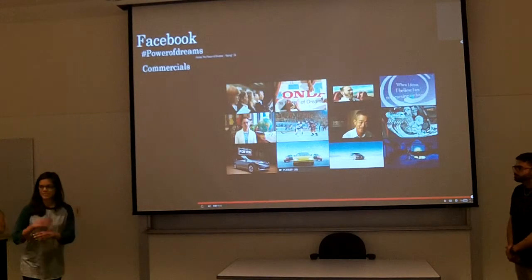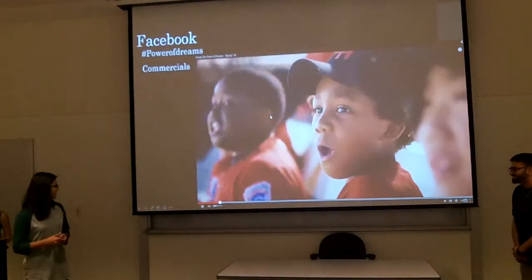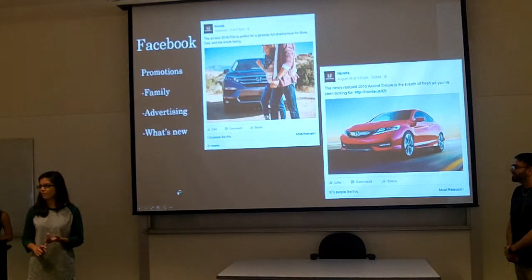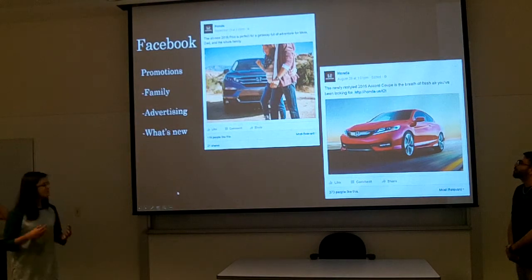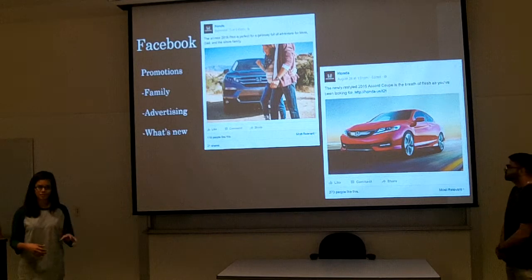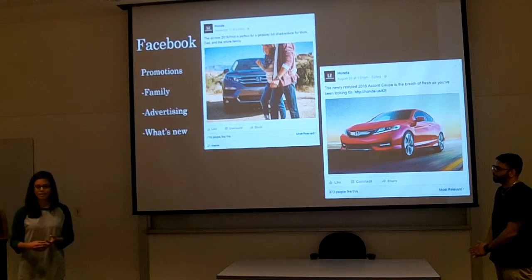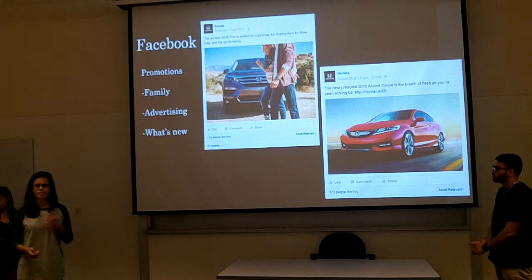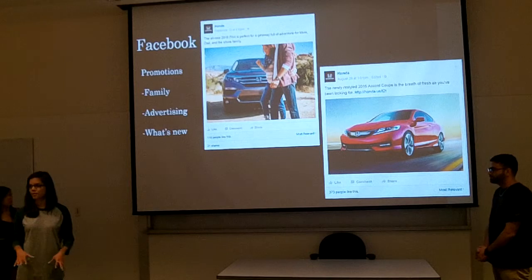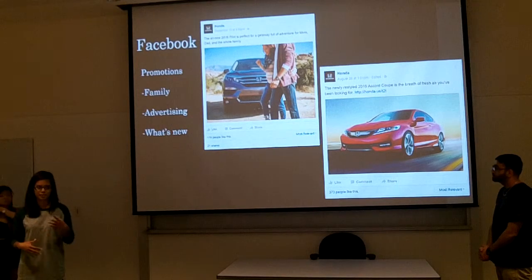So this is just a little snippet of what Honda tries to promote on their social media online presence. They really stand for family and they want you to be able to live your life as best as possible. They want anyone from your family — whether it's your mom, your dad, you, your sister, brother, anyone — they want you to have a Honda and be able to use it really well.